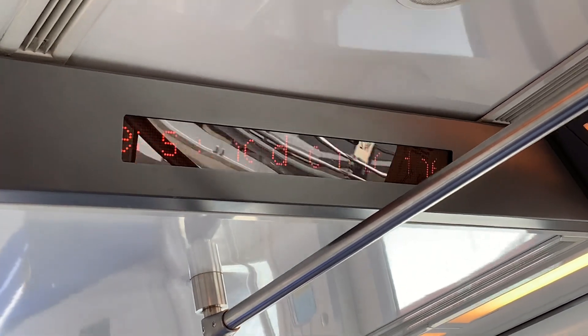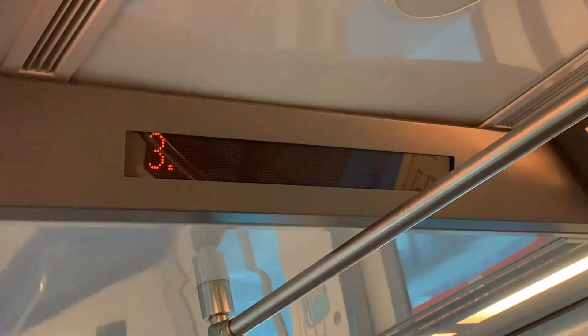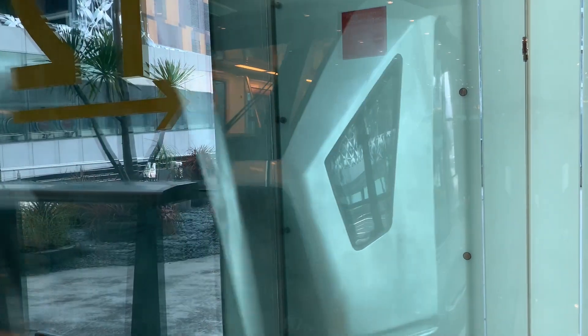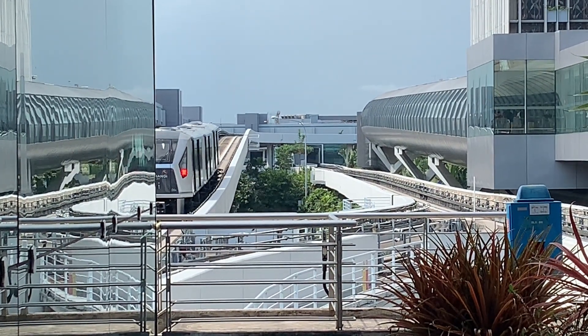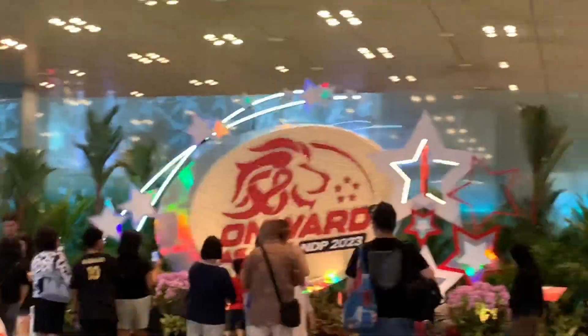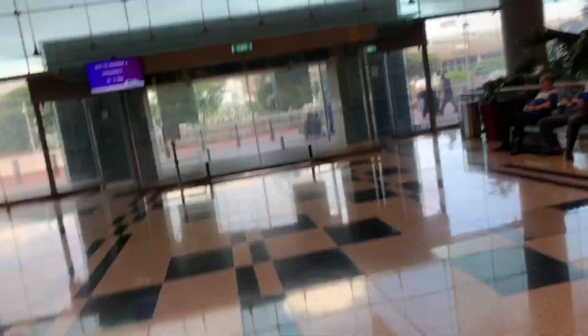We are now approaching Terminal 3. Please bring down all your belongings. Since it's National Day, there is some special decoration. And of course in Changi Airport there are random shops. At Terminal 3, there's the place where you can take the bus to Terminal 4.